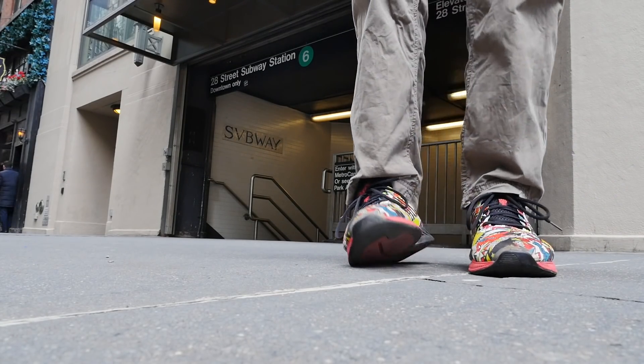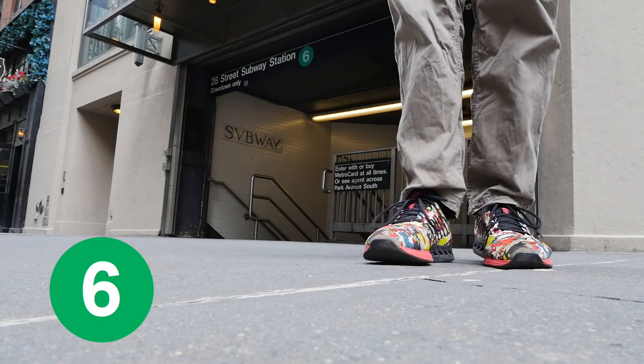Hello SuperToe fans! Today, I guess we're going on the 6, because that's kind of the only choice, so let's go! Alright, down to the Sphubway. We're going to the Sphubway.